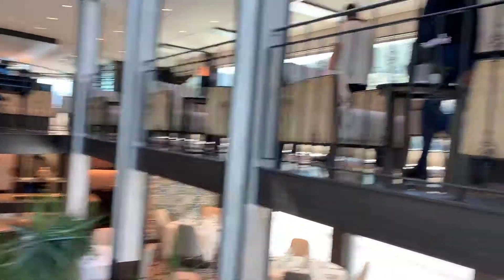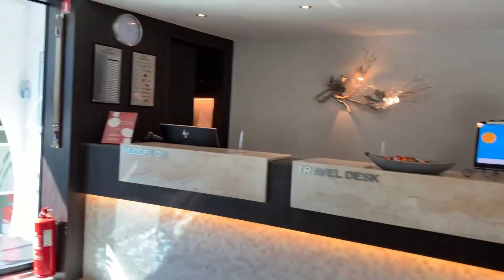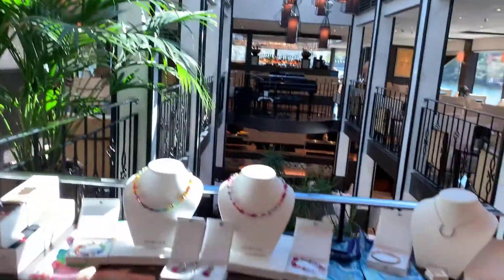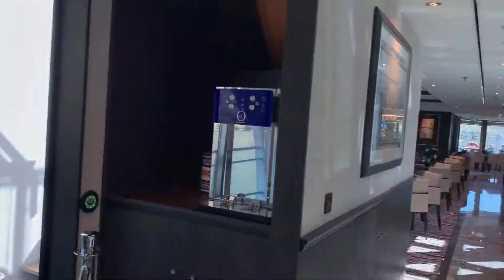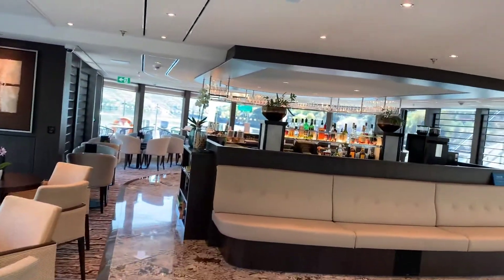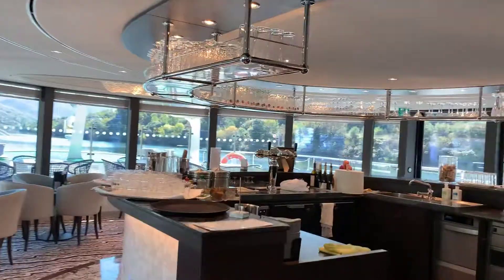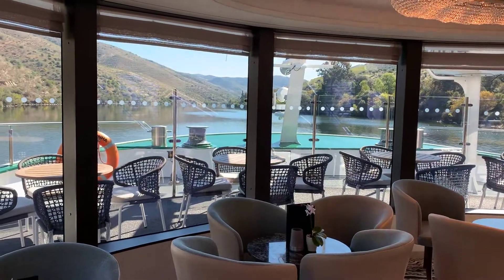Heading upstairs to the third level — the main level — you have the reception desk, which is pretty unobtrusive. This is all they really have for a store; a lot of river ships have a big store but this ship does not. These are the main entrance and exit doors. And this is the main lounge where we meet every day. Our friendly tour directors and the bartenders are lovely and very helpful. They really don't even let you come up and carry a drink yourself — they really take care of you. There's some outdoor seating as well.